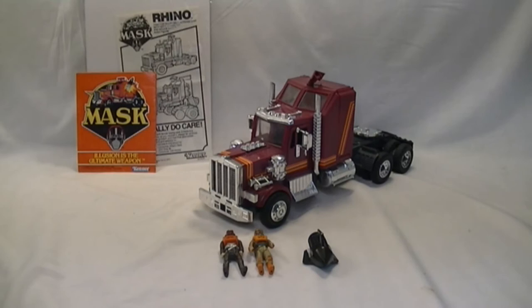Hey, this is Basement Brigades and today we're here with another showcase item, the vintage Kenner Mask Rhino. This is a tractor trailer that was released back in the mid 80s for the Mask series.